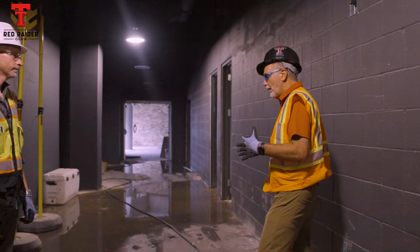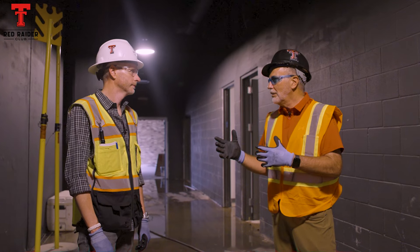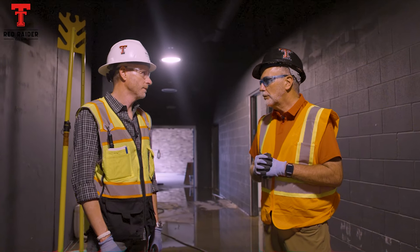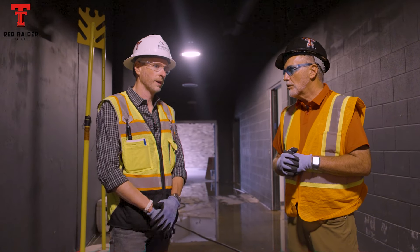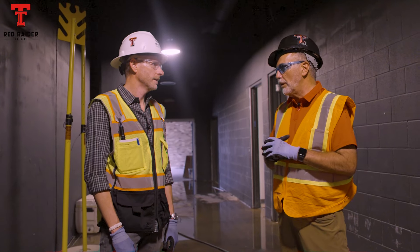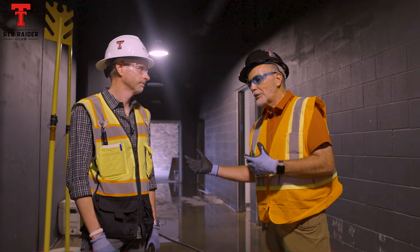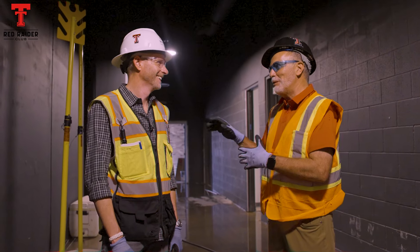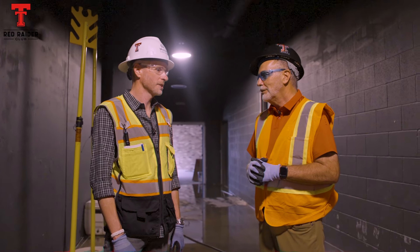We haven't even taken you up to the main level or the upper level — we're going to do that in the next couple of weeks. Lots going on, guys working. The work schedule right now is seven days a week, pushing 450 workers on site. So a lot of effort being put forth. We'll be occupying the field club level in July. The coaches will also move into their offices in July — they come back from staff vacations at the end of July. And then August 31st, the first kickoff. If you don't have your tickets, what are you waiting on? The first day we debut this stadium and everything that goes with it is going to be amazing. I cannot wait — it's going to be an absolutely great start to the season.